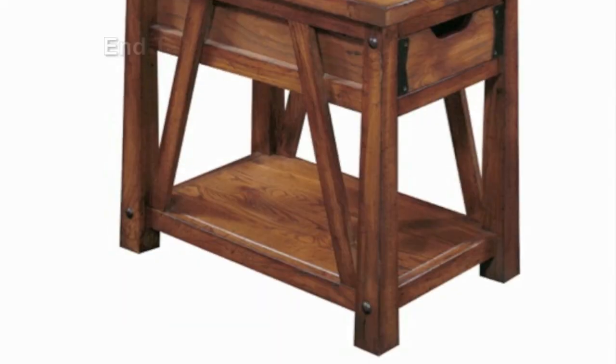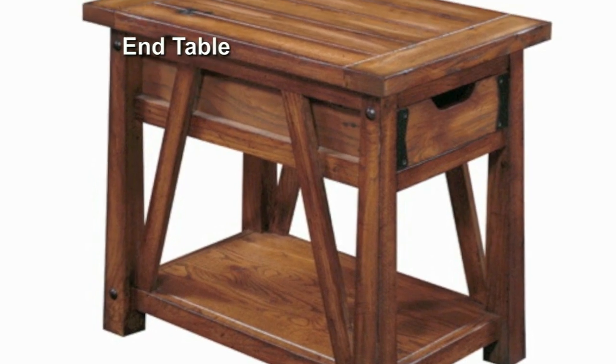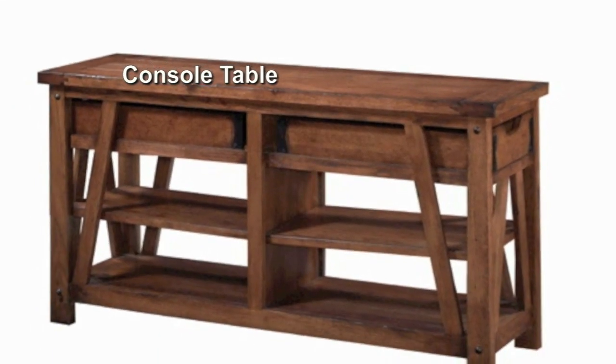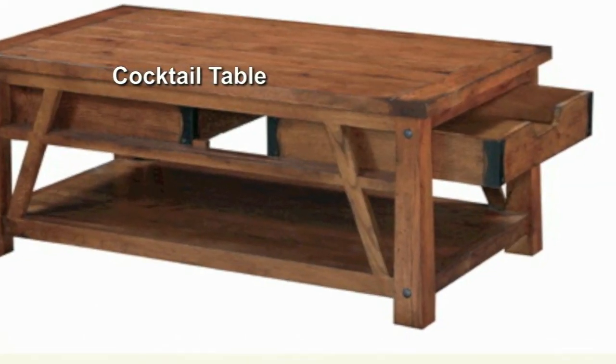These heirloom pieces, partly reclaimed from an old Jim Beam whiskey barn, show rich character and patina that only time can nurture. The stools have broad, curved seats for comfort, plus all-around footrest bracing.